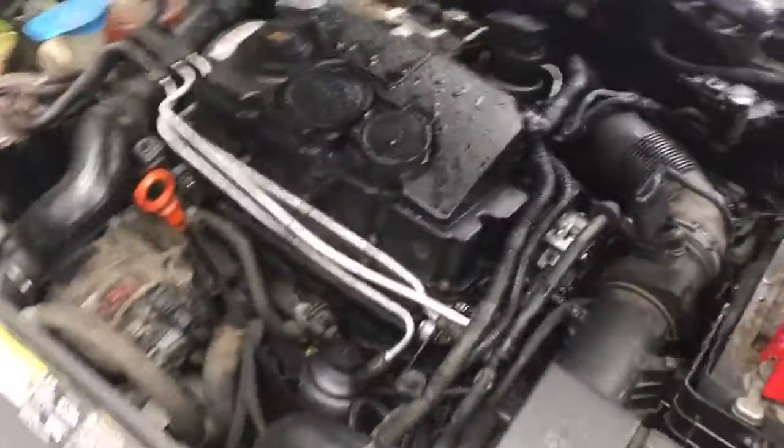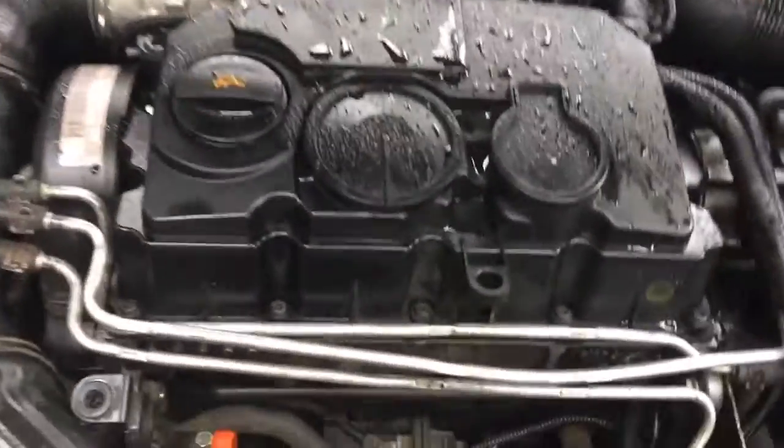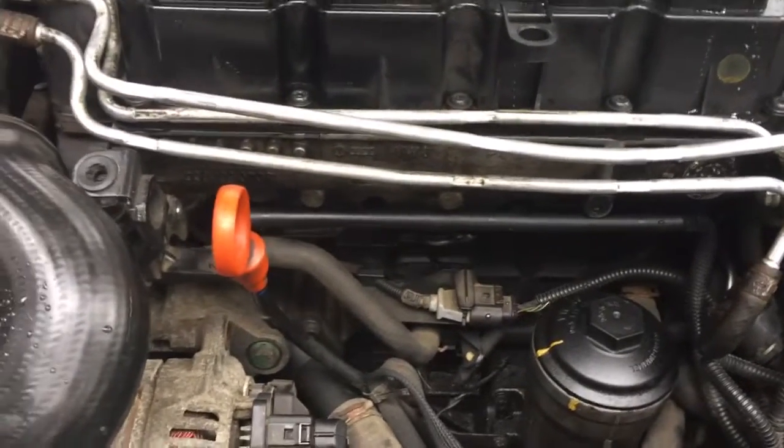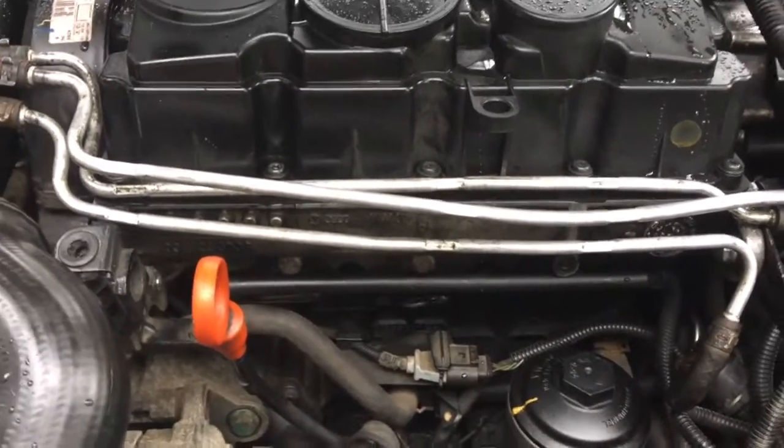I don't know if it's a leaky injector, because every time I start it there's a little bit of grey smoke, and then at night you can continually see a bit of grey smoke coming out even when it's sitting there idling.